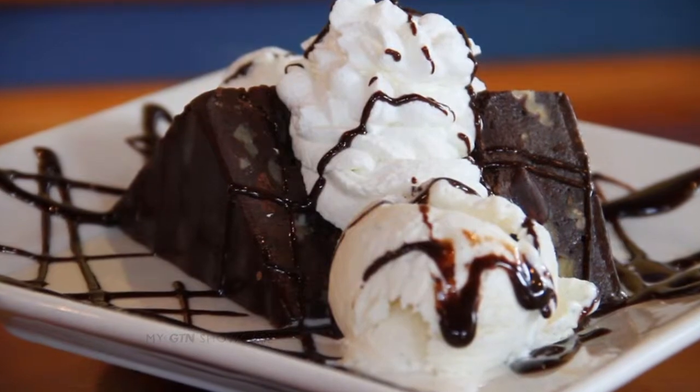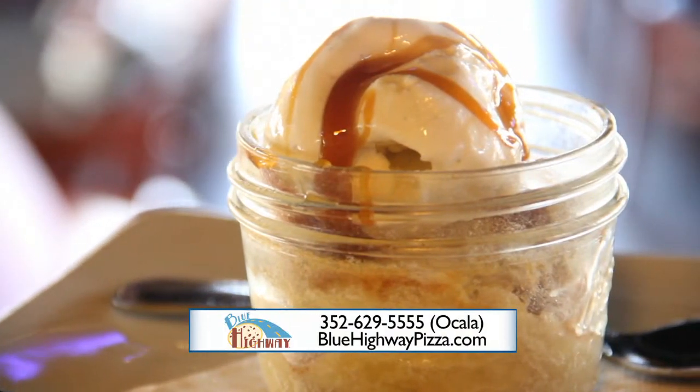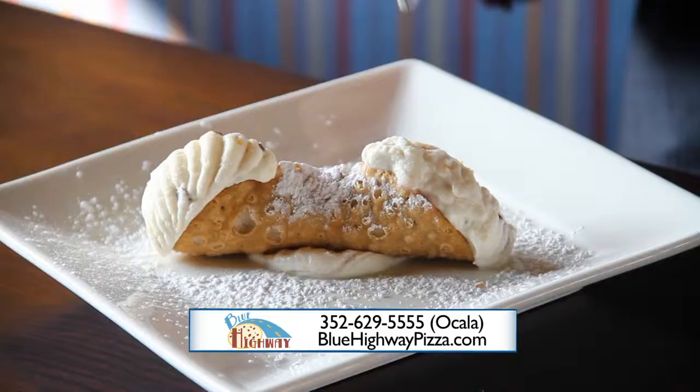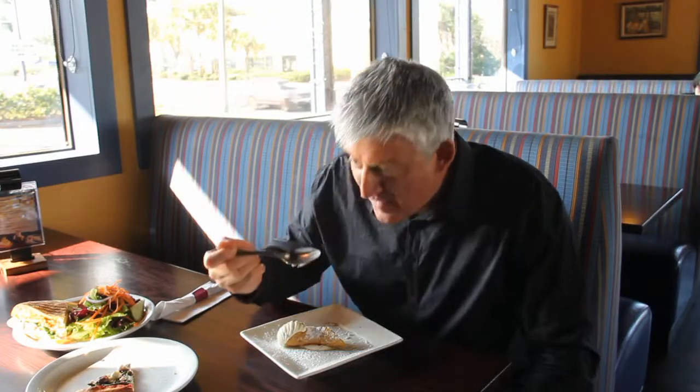You have wonderful desserts too, and sometimes dessert specials, like this apple drop cake. Today we're featuring the apple drop cake — it's delicious. And of course, your cannolis. Cannolis are my favorite. We make these here in-house with sweetened ricotta, chocolate chips, and some orange zest.